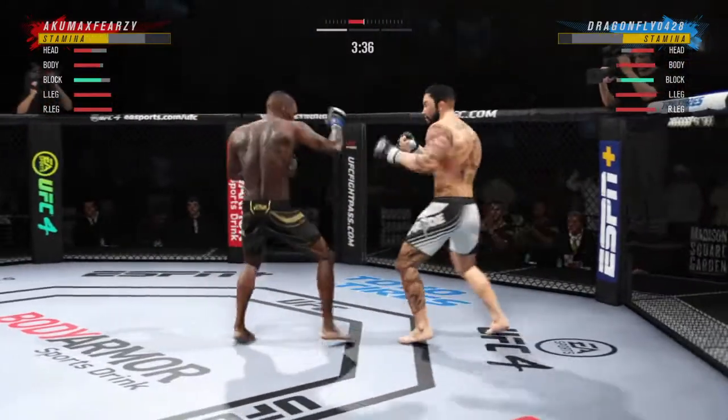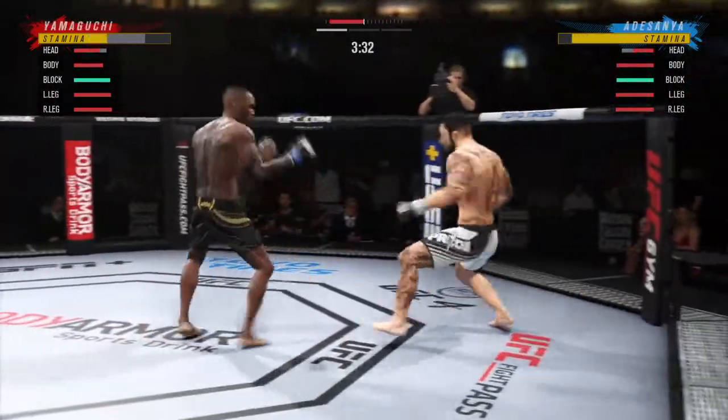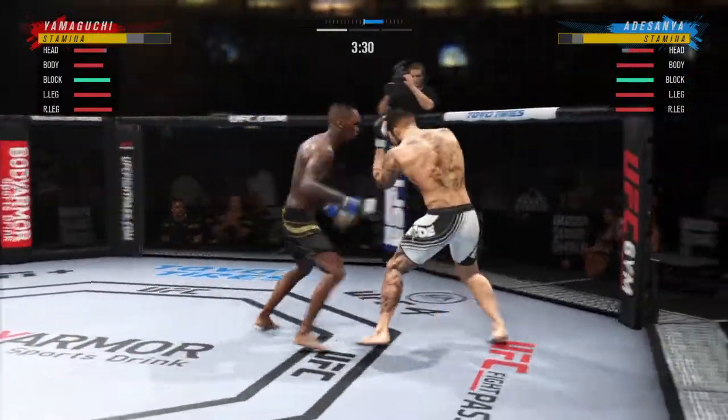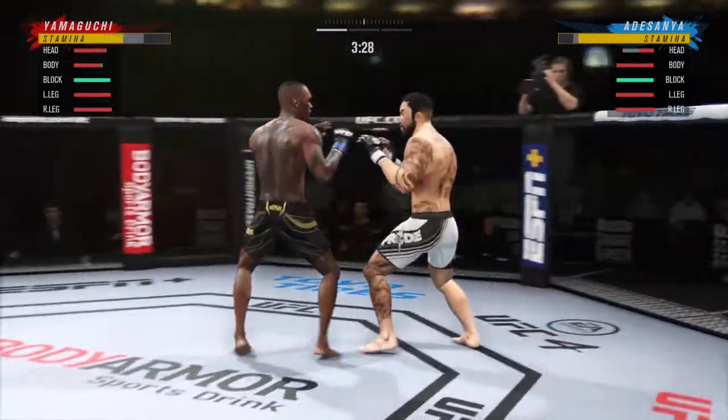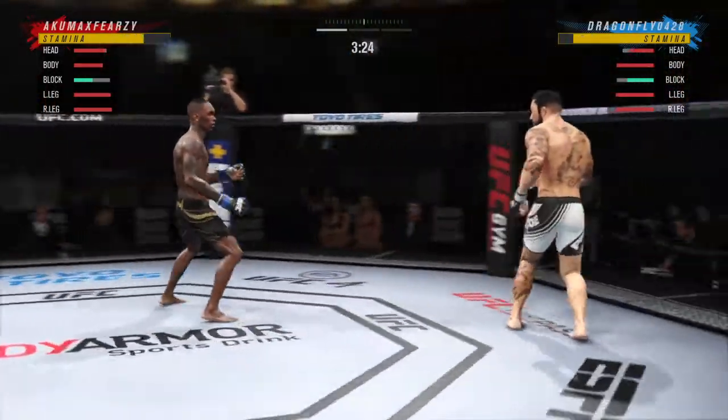Oh, he might be out. So let's look at the numbers here — 30 total strikes have now landed for the Last Stylebender, Israel Adesanya.